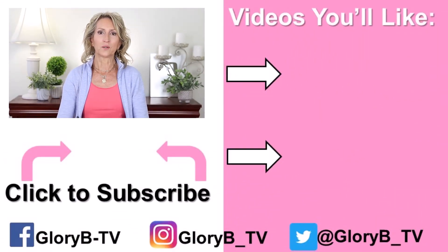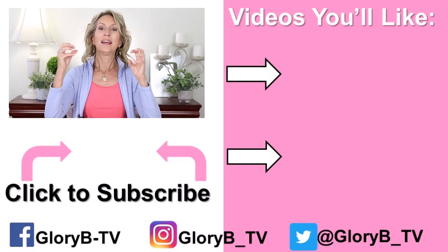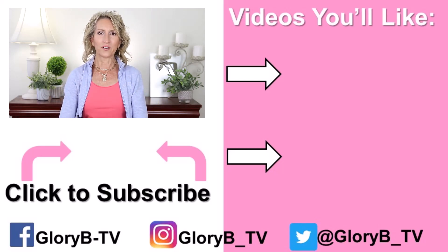Make sure to check out my other videos on how I style my hair, the products I use, the tools I use, and how I do the deep conditioning — because that's how I keep it from getting dry. I'll see you guys next time.